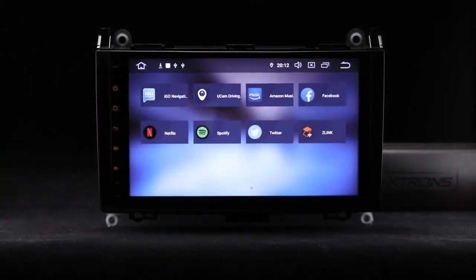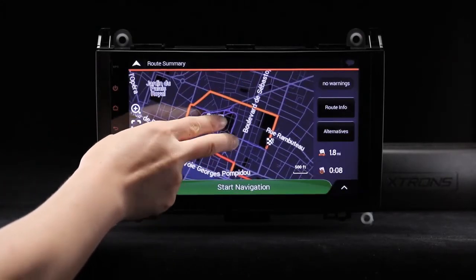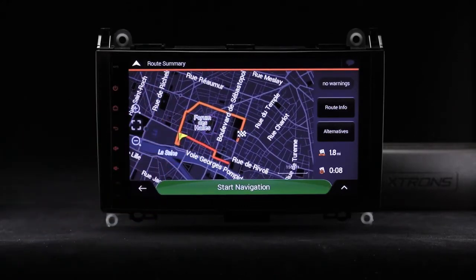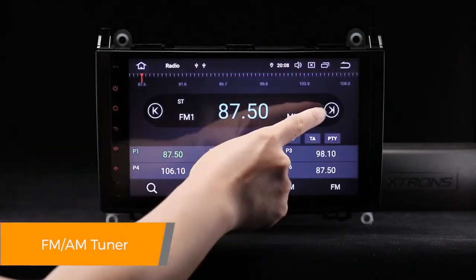This unit supports various Android navigation software including iGo, Google and more. Inbuilt FM, AM tuner with RDS function.